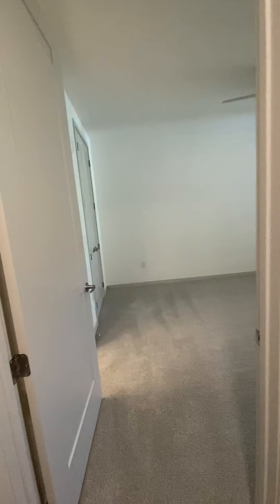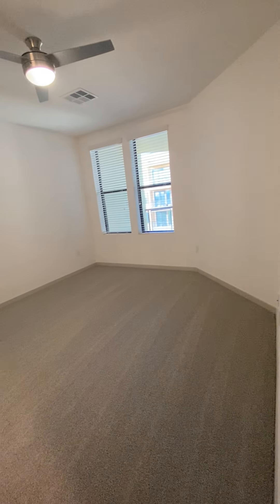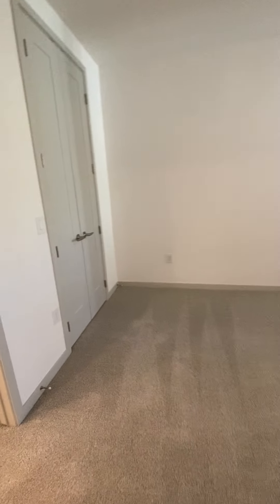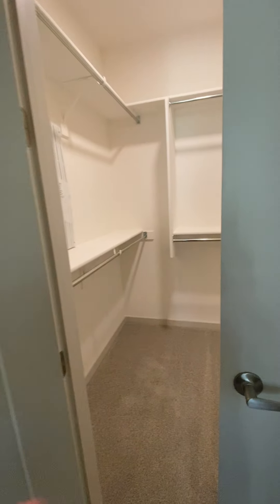And your master bedroom — huge bedroom, can definitely fit a king in here. And your walk-in closet here.